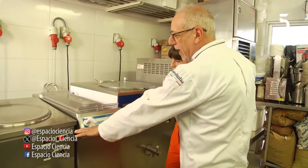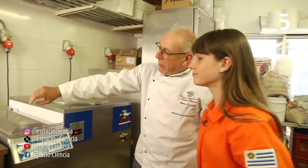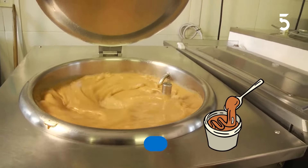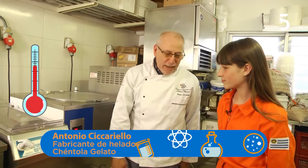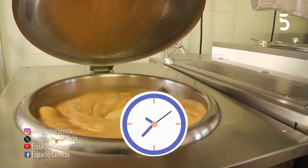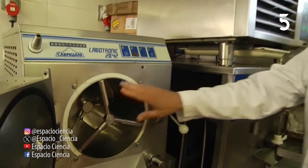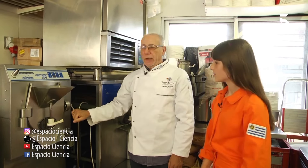Acá tenemos una cocinadora. ¿Ves acá la temperatura? Está en 70 grados. En este momento lo que está haciendo es cocinando. Mirá, dulce de leche, qué rico. Mirá el humito, bien calentito. Esta maquinita va a llegar a 85 grados, y de ahí inmediatamente va a bajar a 4 grados y va a quedar ahí por un ratito, aproximadamente unas 4 horas. Luego tomamos la mezcla líquida y la ponemos en esta maquinita, y en 5 minutitos tenemos el helado pronto.